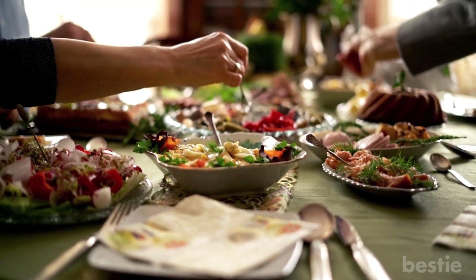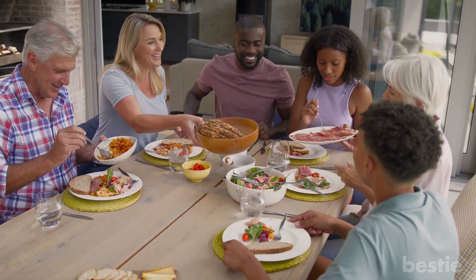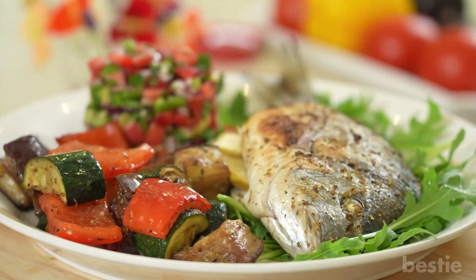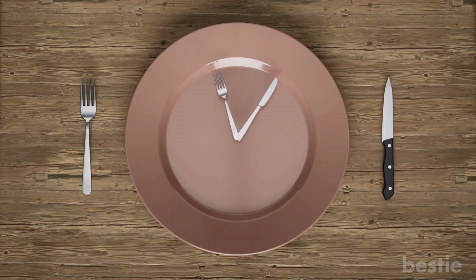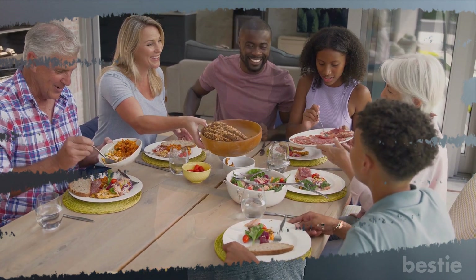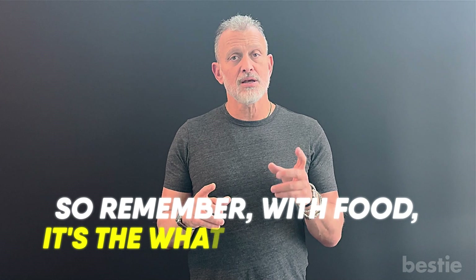Number three on the list is going to be food — and it's not just the what, but also the when. What we eat is always important: a whole foods diet, the opposite of the SAD diet, the standard American diet. People that ate a whole food diet, such as a Mediterranean diet, have significantly longer telomeres with much slower telomere attrition, meaning much slower biological aging. The when is also important. Everybody's heard about intermittent fasting — I like to use the term time-restricted eating. People that eat in a closed window, even an 8 to 12 hour window versus an 18-hour window per day, have significantly longer telomeres with much slower telomere attrition.